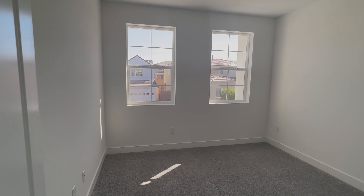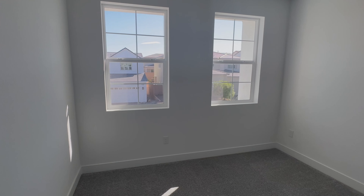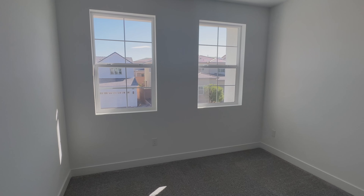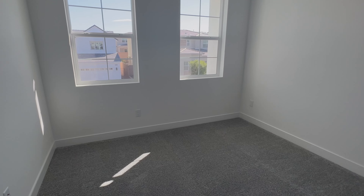So we've seen the flex room, primary bedroom, and a bedroom downstairs. Here's another bedroom — it gets a lot of light since the sun is coming in on this side of the house. This room is 13 by 11 feet with about five-inch baseboards.